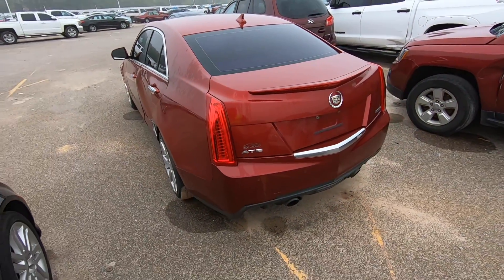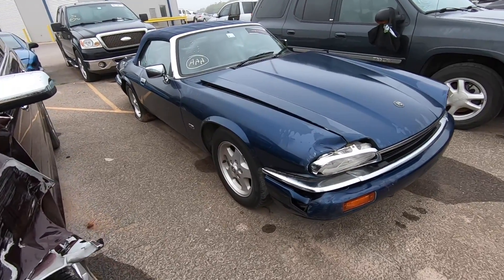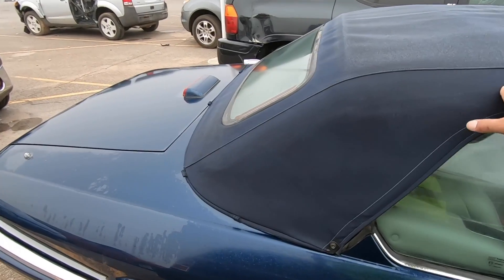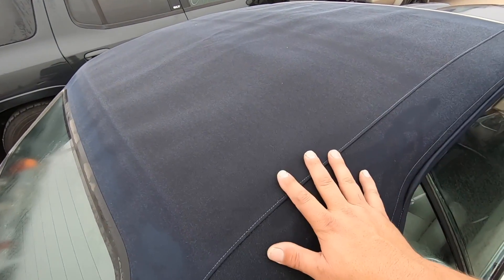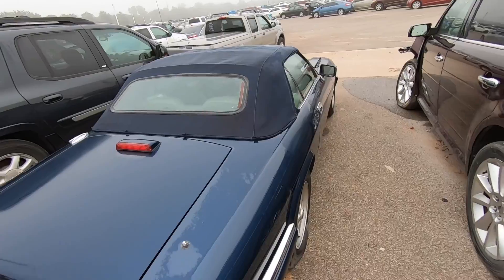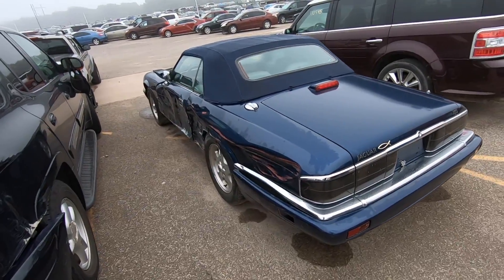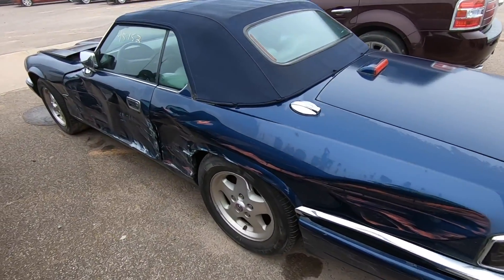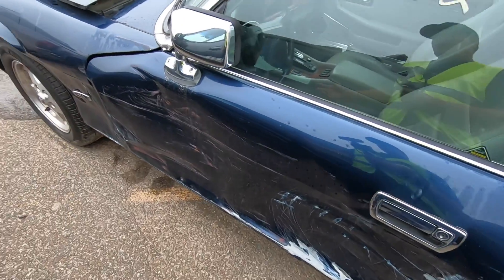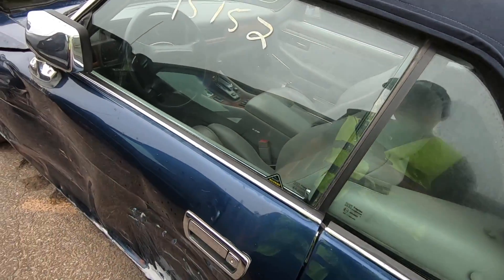Next we have a 1995 Jaguar XJS two-plus-two, and it's sad to see this car here. It looks like someone had taken exceptional care of it. Look at this convertible top — a convertible top will tell you a lot about a used car. This thing was absolutely beautiful. And then you get to this side — what a shame. It had 95,000 miles on her — wait, actually when I checked the cluster, that's 45,000 miles, not 95,000.